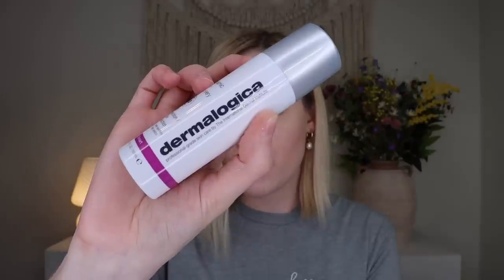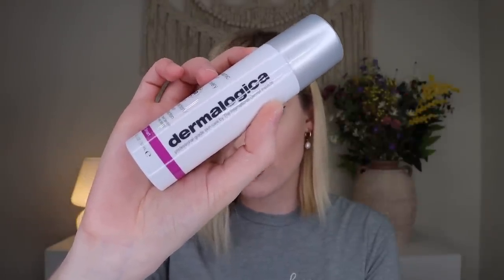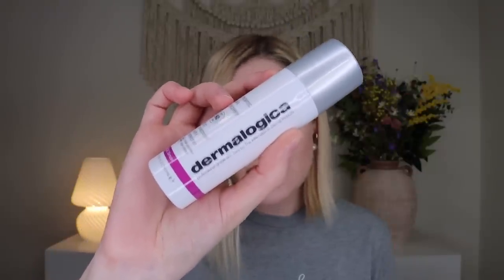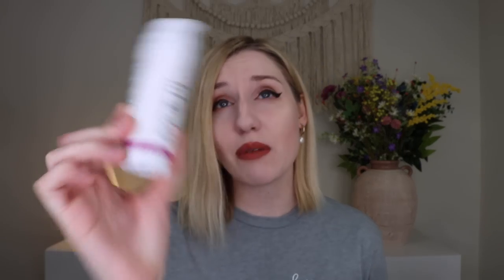It has a unique polypeptide blend that helps improve the appearance of photo-aged skin while protecting against free radicals and delivering long-lasting hydration. It also has a non-greasy formula, which is amazing. You want to put this on about 30 minutes before sun exposure. I thought this was just an SPF and not a moisturizer, which is very intriguing to me. I'm pale so I definitely need to wear SPF, and my skin is oily so face SPFs can be tricky for me.